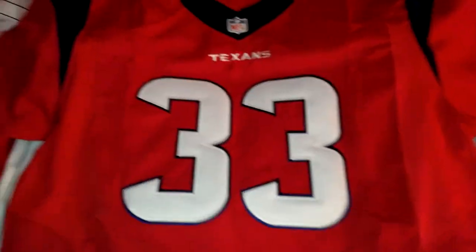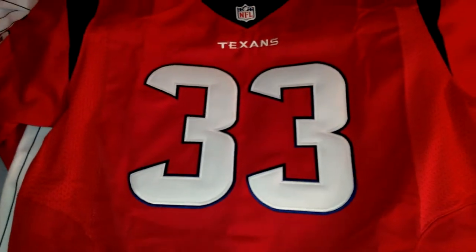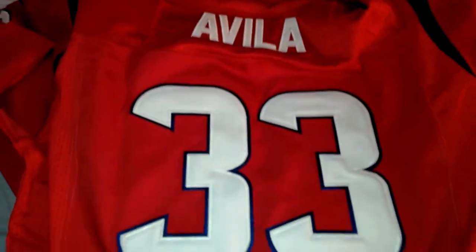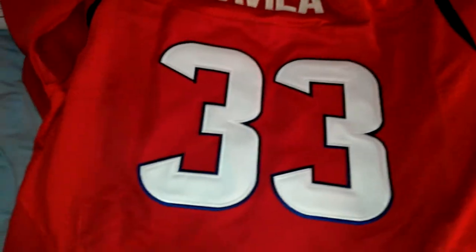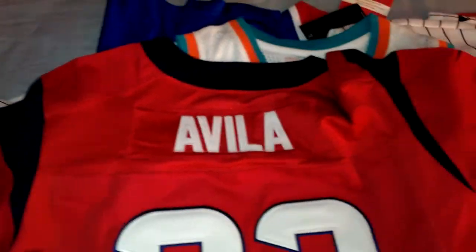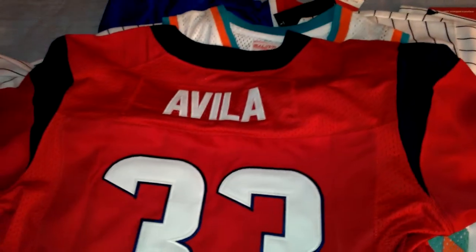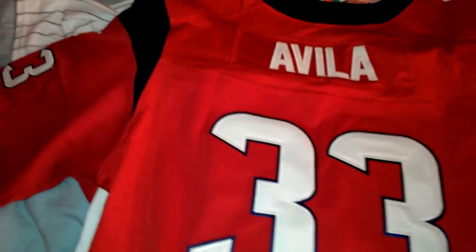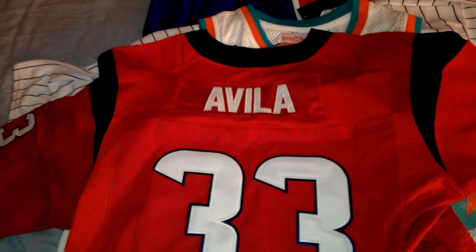Today I wanted to show something a little different. I went ahead and got myself a custom Texans jersey, number 33 — back to my glory days in high school. I rode the bench, so I guess they weren't really glory days, but it was fun. They spelled my last name right, it looks great, can't complain — numbers are on wonderfully. Same material as the other jerseys. It was fifty dollars to get it customized, takes about five days to ship out.